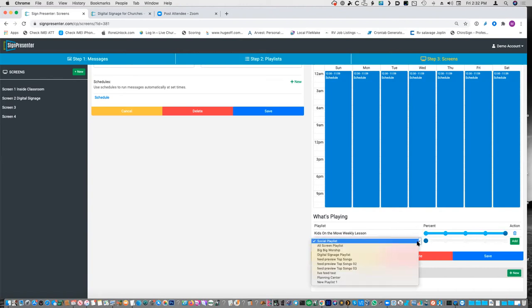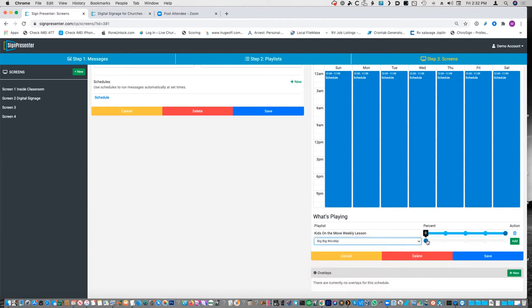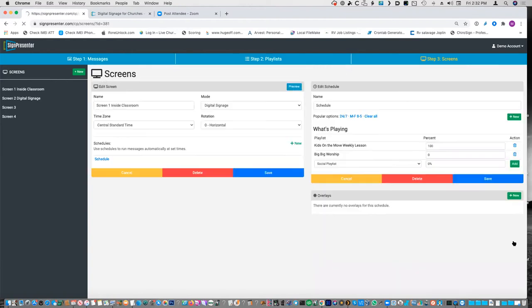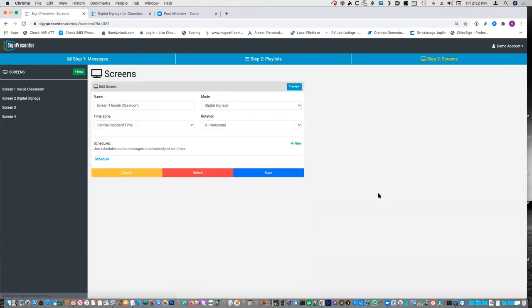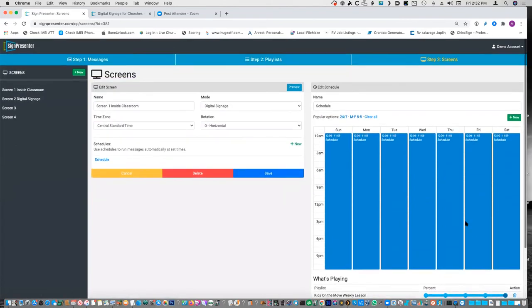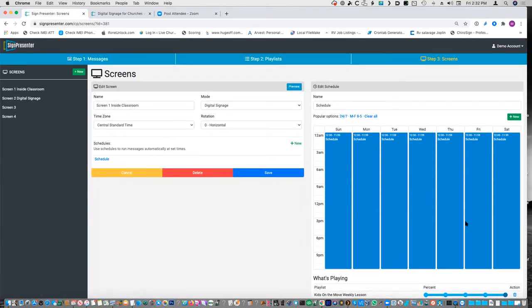It's really easy to add another playlist — if I wanted Big Big Worship in there at 25%, I just click add, back the first one down to 75%. I would do that if I had multiple content categories on the screen — like if I want the bottom line to show but also want announcements, I don't want to put the bottom line in with announcements and have to change that every week everywhere. I'd rather just change it in one place. For now, we play the same playlist — one playlist at 100% — on multiple screens, but we don't mix them up.